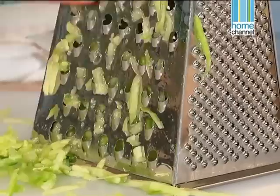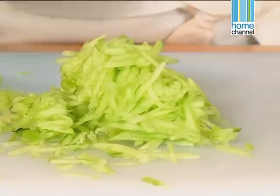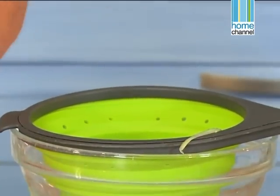The tzatziki complements lamb beautifully — it works really, really well with it. This needs to go into a strainer, and we'll set that aside for about 10 minutes while we make our chopped salad.